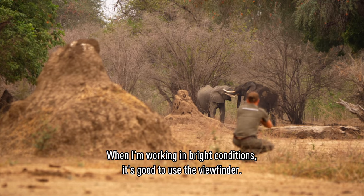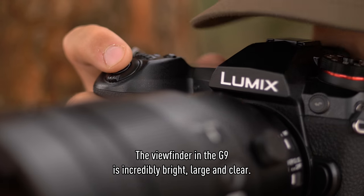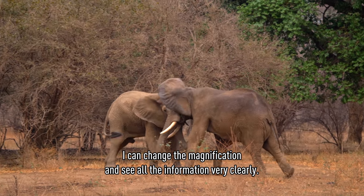When I'm working in bright conditions, it's very good to use the viewfinder. The viewfinder in the G9 is incredibly bright, large and clear. I can change the magnification and see all the information very clearly.